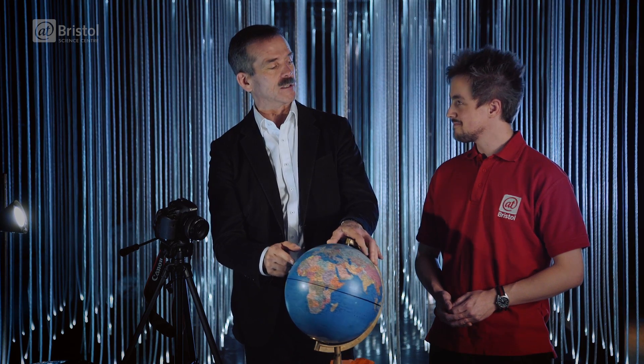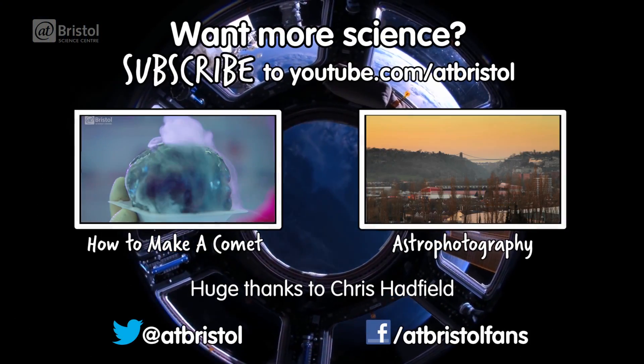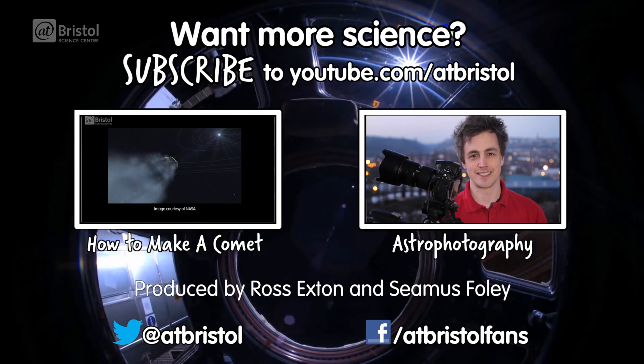For now, this is a pretty fascinating photographic subject. Commander Hadfield, it's been an honor and a privilege — thank you very much for coming here today. Thank you. Nice to talk with you. If you'd like to learn how to start taking photos of the stars, check out our Beginner's Guide to Astrophotography. And for more science every week, click Subscribe.